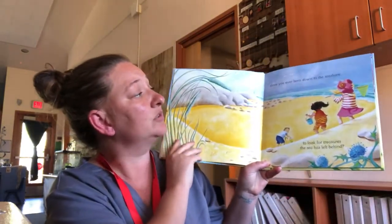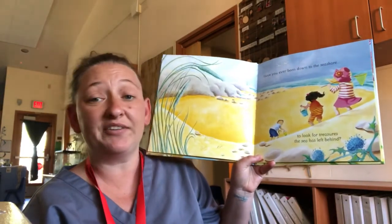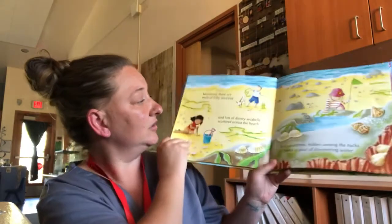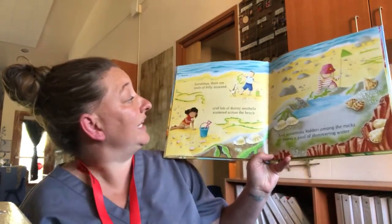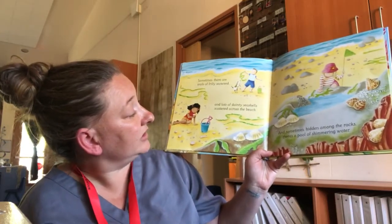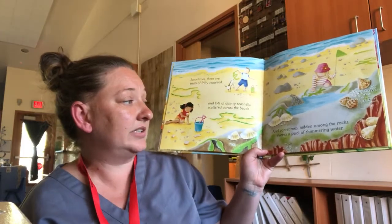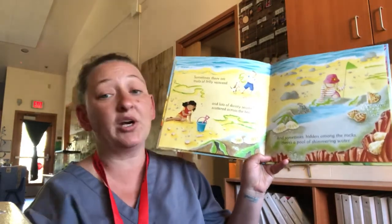Have you ever been down to the seashore to look for treasures the sea has left behind? Sometimes there are trails of frilly seaweed and lots of dainty seashells scattered across the beach. And sometimes hidden among the rocks, there's a pool of shimmering water.